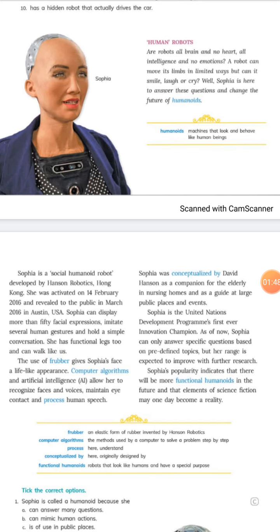In the world there are many humanoid robots — Sophia is one of them, Erica is another. In this chapter we will be discussing the humanoid robot named Sophia. The text begins by asking: are robots all brain and no heart, all intelligence and no emotions?